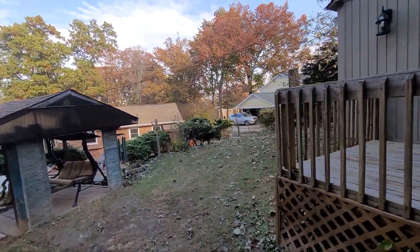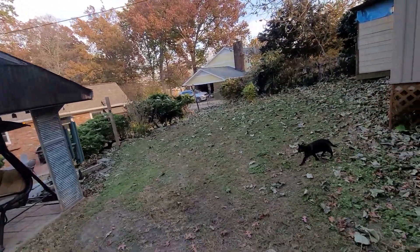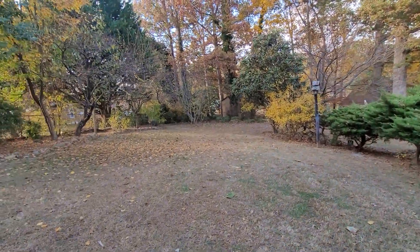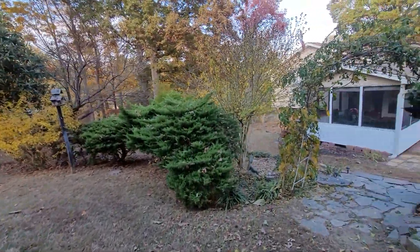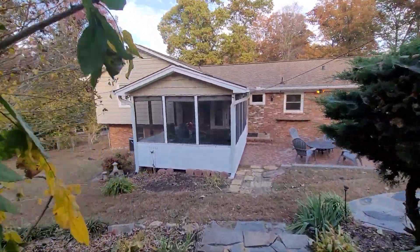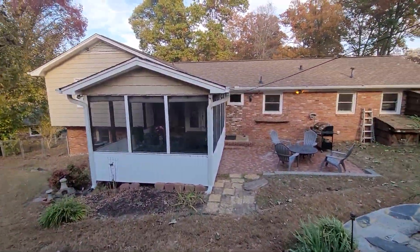From the back, here are our neighbors to the right. Nice fenced-in yard. I'll also do a video of the drive out, so I should be able to go out from here.